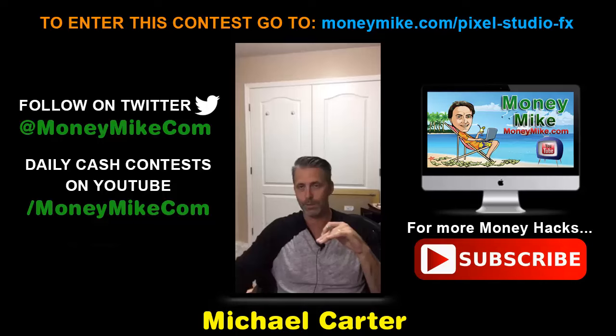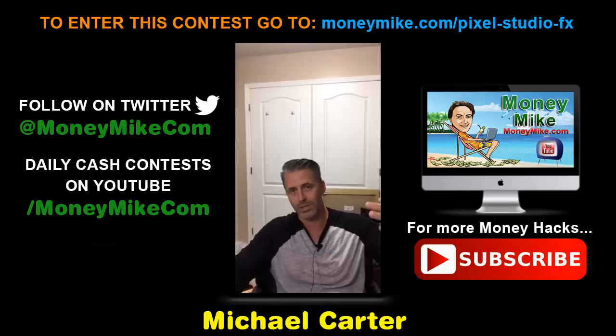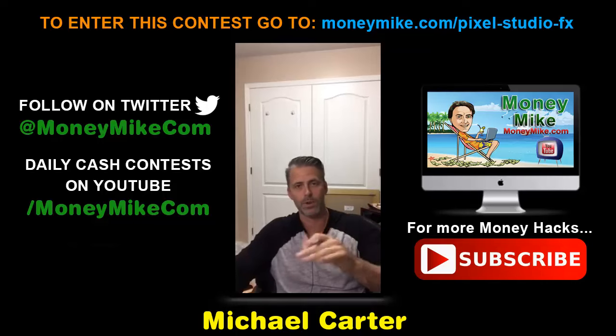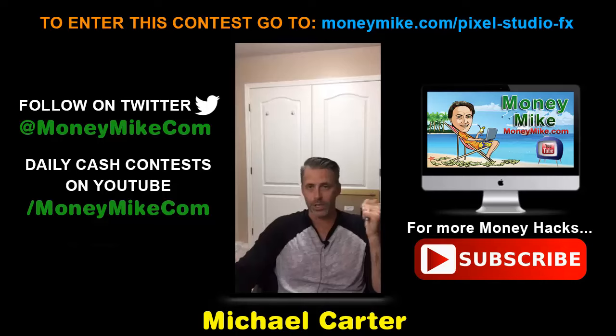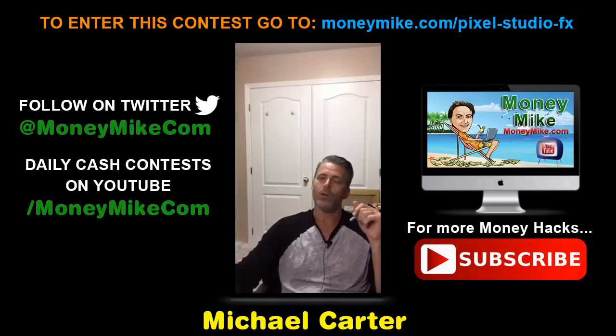Don't underestimate the power of a cover — it's very important. This will also save you a ton of work if you'd otherwise outsource this. There are great outsourcers out there and I'm not knocking them, but if you can do this yourself and save money, why wouldn't you? It can be very expensive to hire graphic designers. Not everybody has the budget for that, so you may as well put that money into your own pocket and use it for marketing or launching your next book.